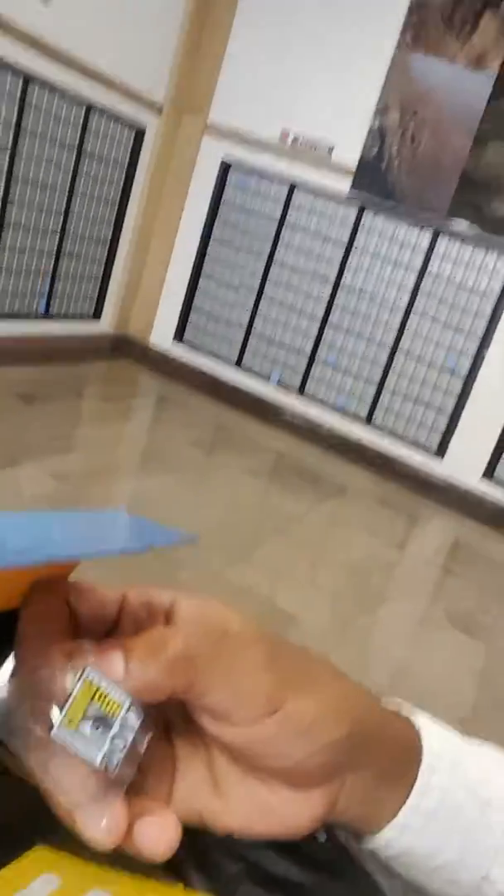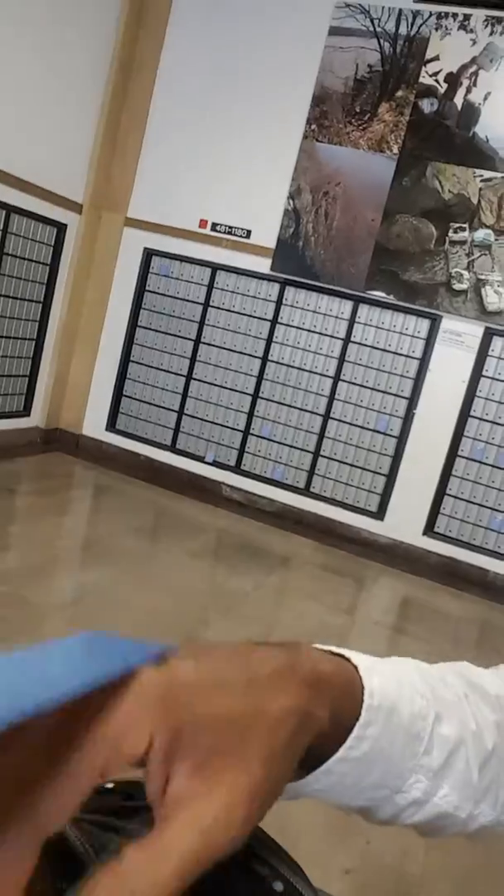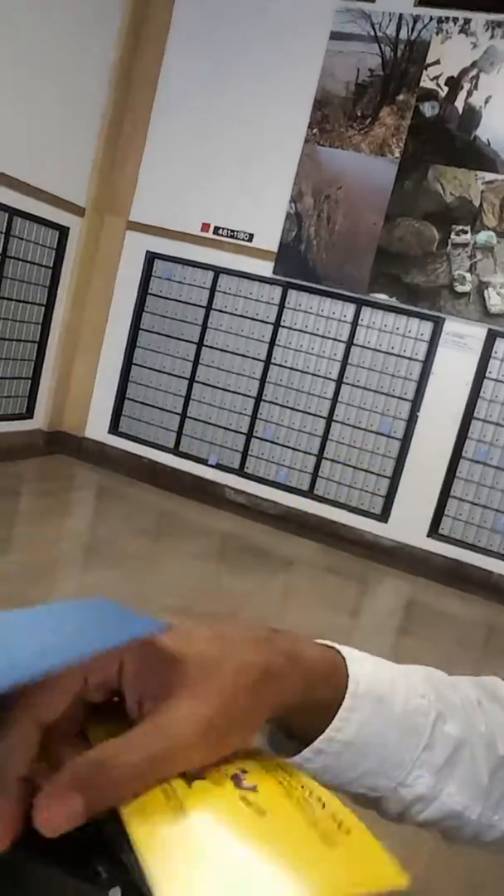Just look at the care — the people there are so wonderful. They give you a little button, there's a whole pamphlet in here. We have the joint Comic-Con HQ info, and the badge itself. I'm in the post office right now — and oh wow, the box is magnetic. Look at that, magnetic box!